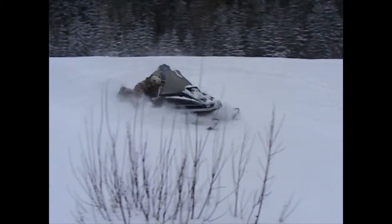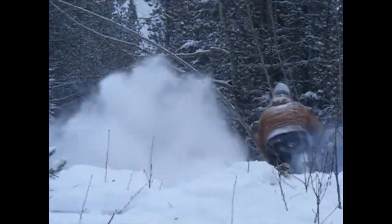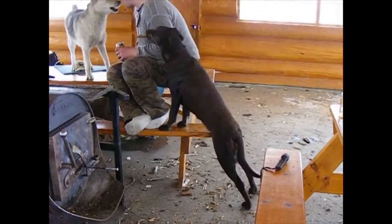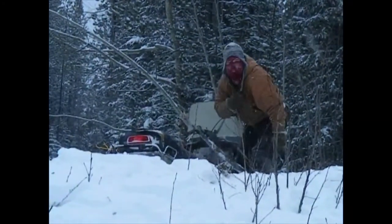Okay, so that's it for part one. In part two we hit the trails — that's kind of where the action begins. Basically just trying to stay warm and more time in the cabin and whatnot. We'll see you for part two.